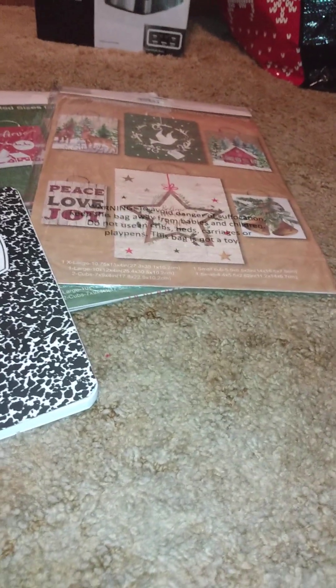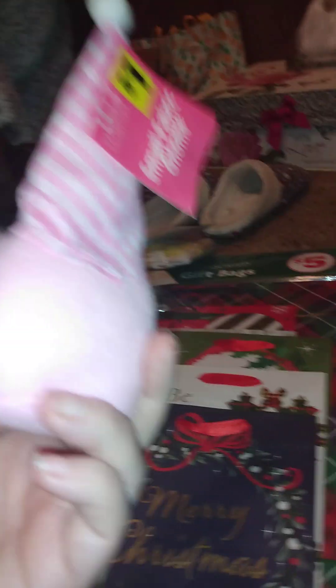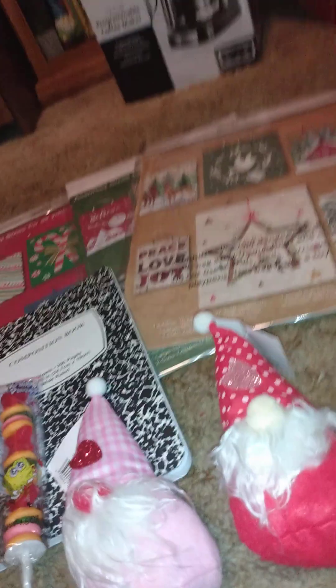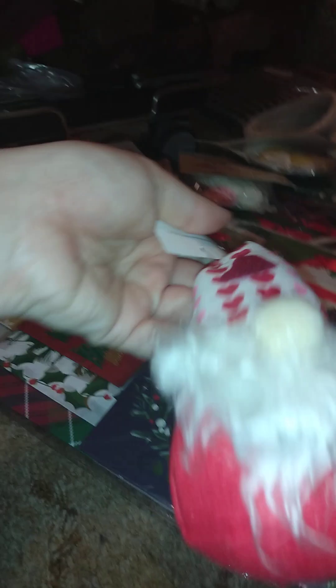I got three little things for Valentine's Day because I didn't see a lot that I liked right now. I got this gnome to be fixed up, and then I got that gnome — it's a little crooked — and then I got this gnome. Like I said, I didn't get a whole lot of stuff.